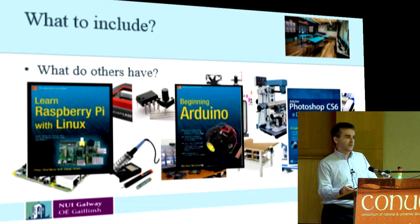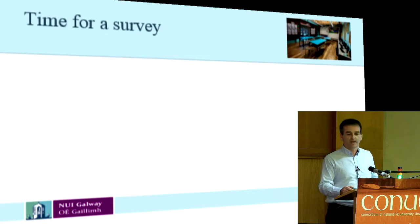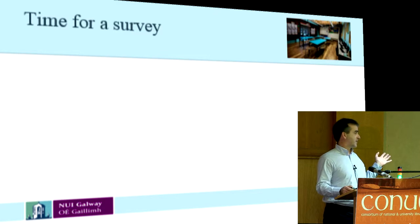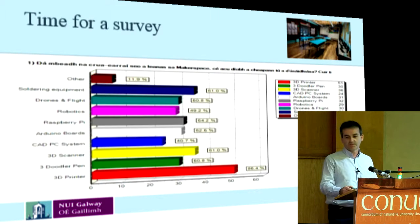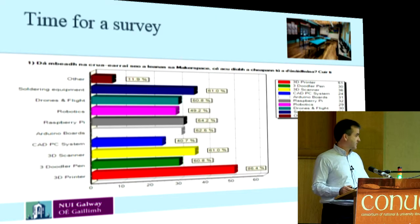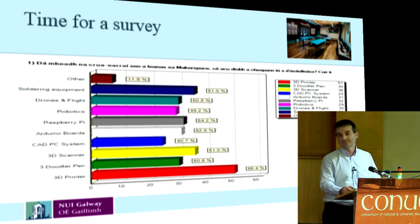So we had a survey — we put a survey on Vovici. We've only got about 60 respondents, which isn't great. We looked at some of the things we thought were possible to use. We had 3D printers very high there, Raspberry Pi also very high. We then looked at when would they use it, and we found that the evening time — starting work at 5 o'clock and finishing at 10 o'clock — is when they want to do their makerspace.